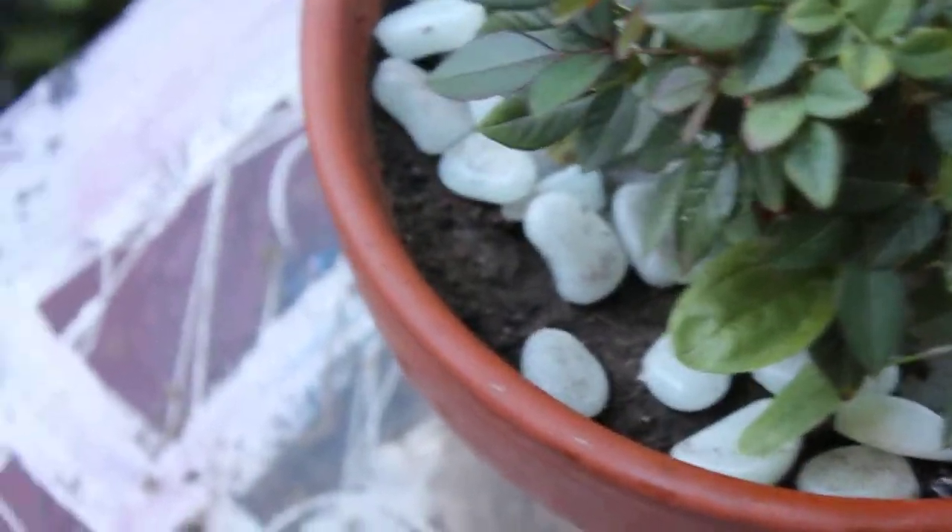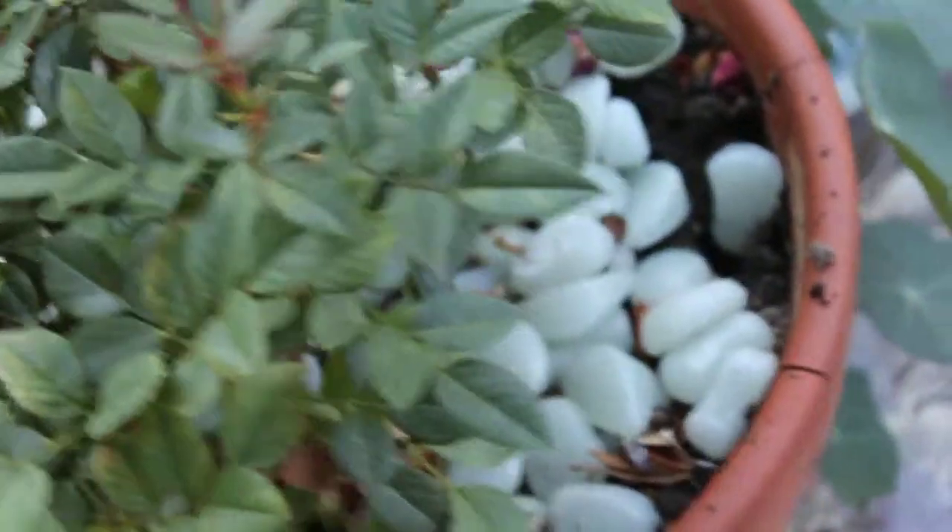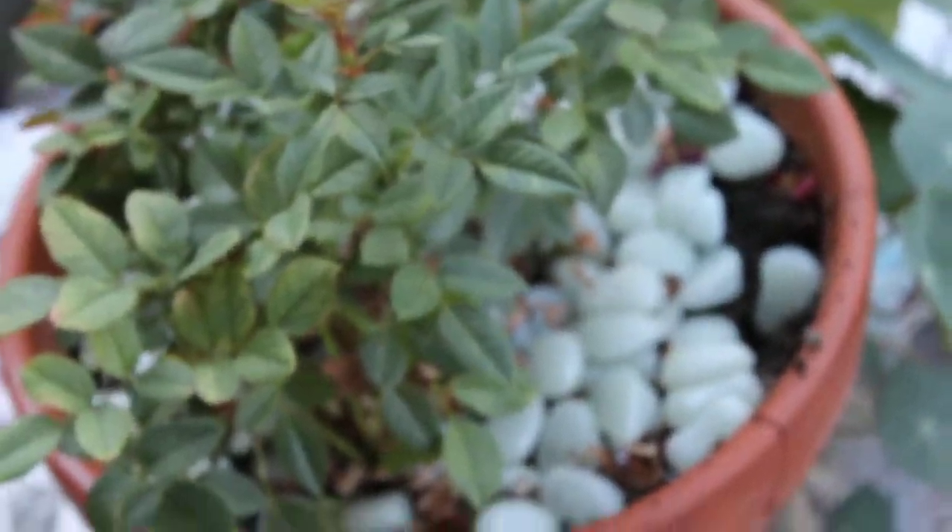This is a miniature rosebush, and I got these on eBay from China, Hong Kong. I also got these glow-in-the-dark rocks. I hope they're not radioactive because they glow pretty bright at night.